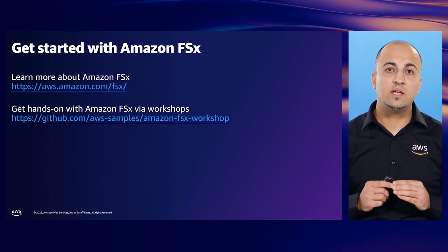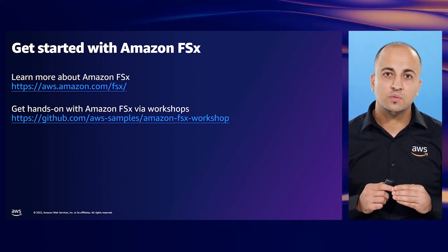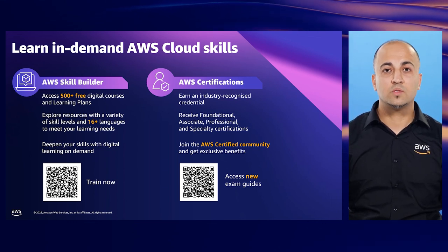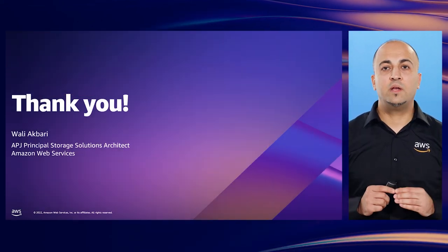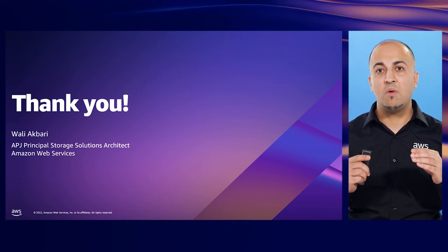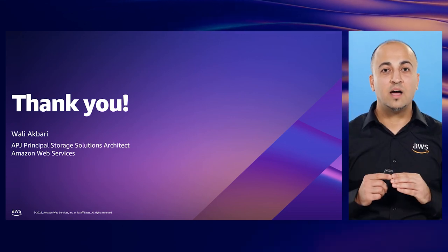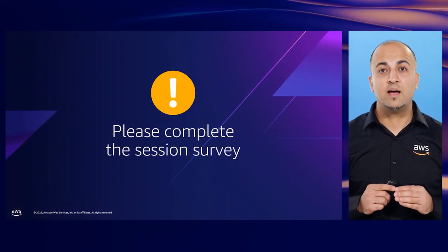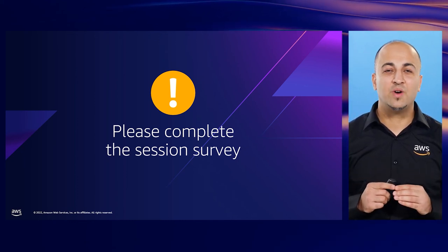You can get started with links to learn more about Amazon FSx and also get hands-on with the services using published hands-on workshops. To continue your cloud journey, please use the available training resources. This brings us to the end of the session. Thank you for spending your time viewing my session, and I hope that you can leverage the SME guidance and tips to help you deploy, migrate, and scale faster on your journey with AWS file services, whilst you start enjoying the art of not managing. Happy building! We really value your feedback to help us improve our sessions in the future — I would appreciate if you could spend a minute to submit your ratings.